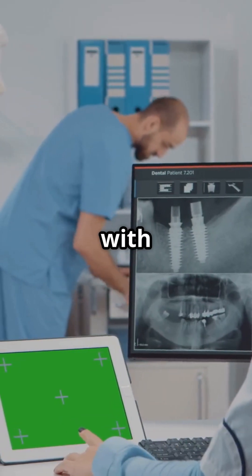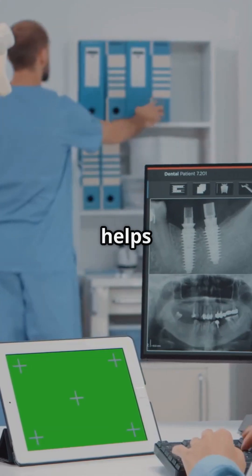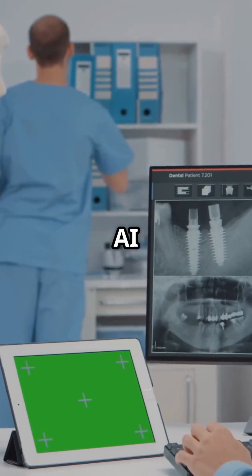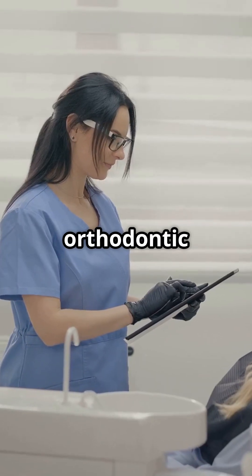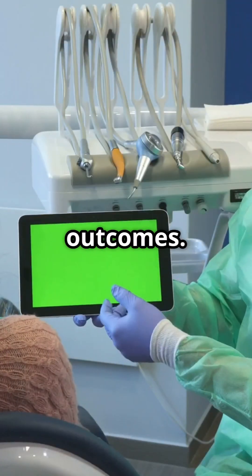AI doesn't just help with identifying problems — it also helps dentists plan better treatments. For example, AI algorithms can map out the most precise implant placement or orthodontic movement, leading to more predictable and successful outcomes.